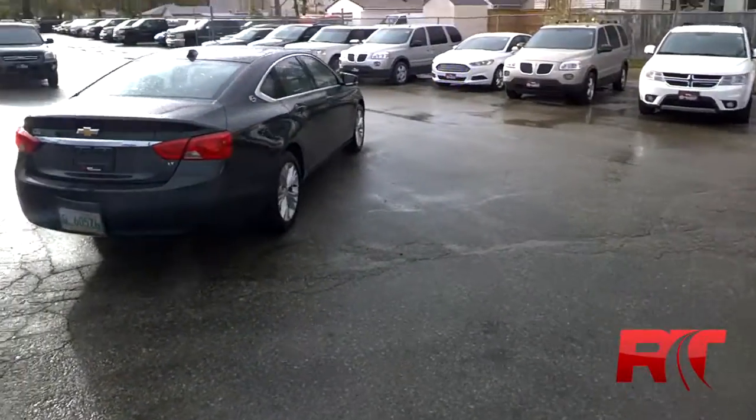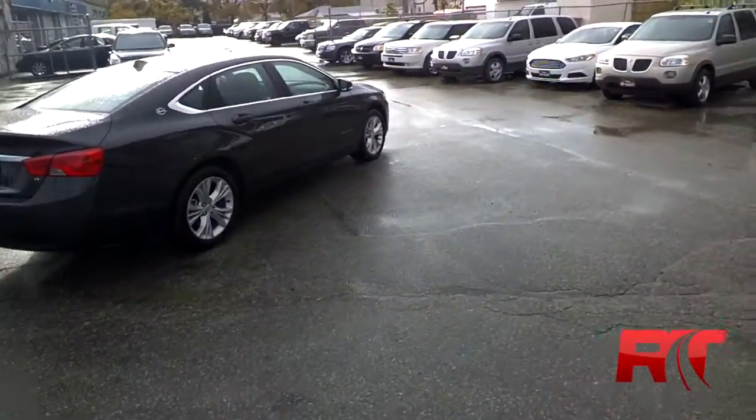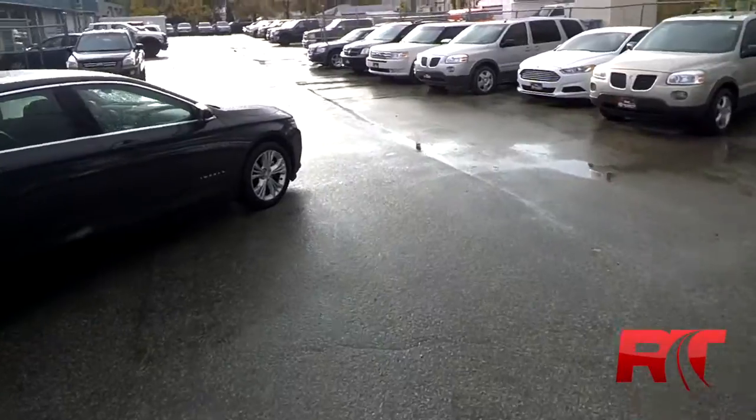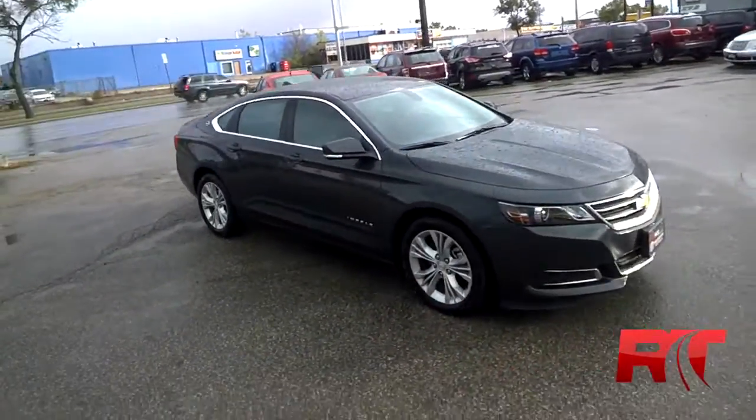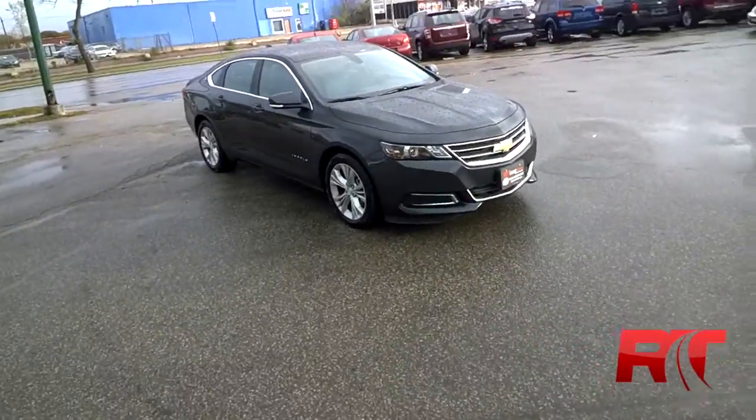Apologize for being wet — we literally sold so many vehicles lately, I postponed doing some of these videos until the weather got a little bit nicer, but I know this one won't last long. Look at this thing — gorgeous. Let's hop inside.